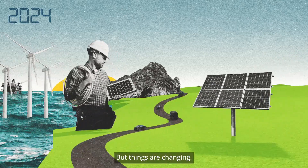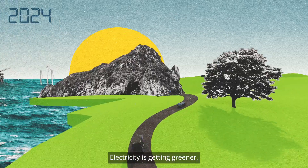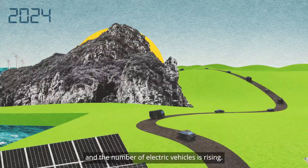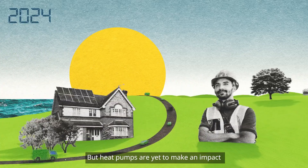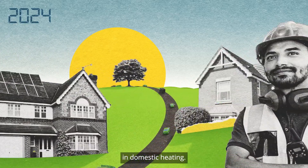But things are changing. Electricity is getting greener and the number of electric vehicles is rising. But heat pumps are yet to make an impact in domestic heating.